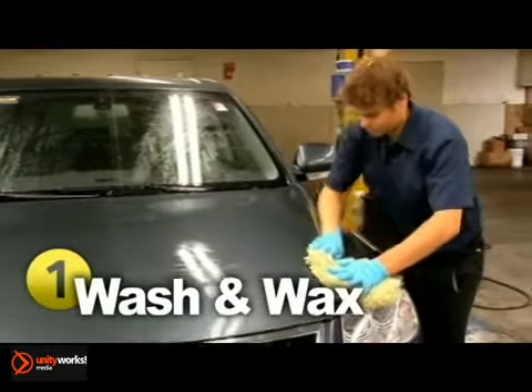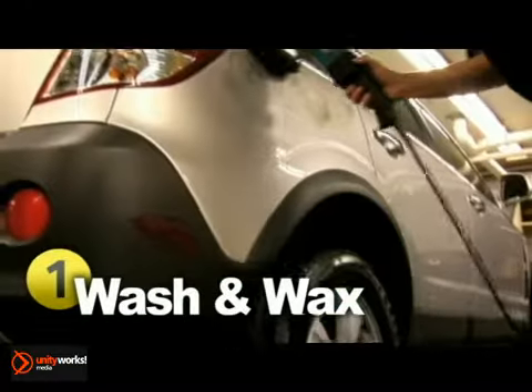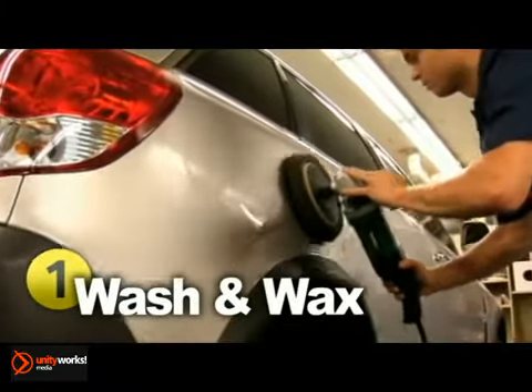Occasionally waxing your car is an excellent way to prevent rust. Doing so will build up a protective coat to shield the paint from harsh weather conditions. Make sure to apply wax on the lower half of your car as well as wash the salt off in the wintertime.